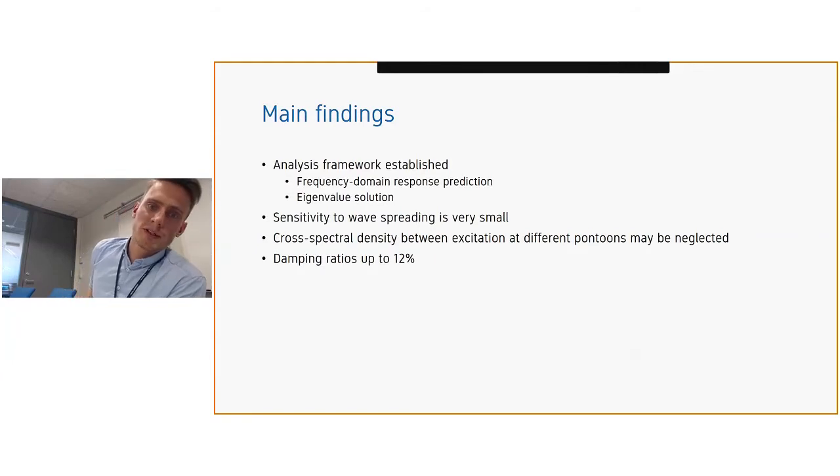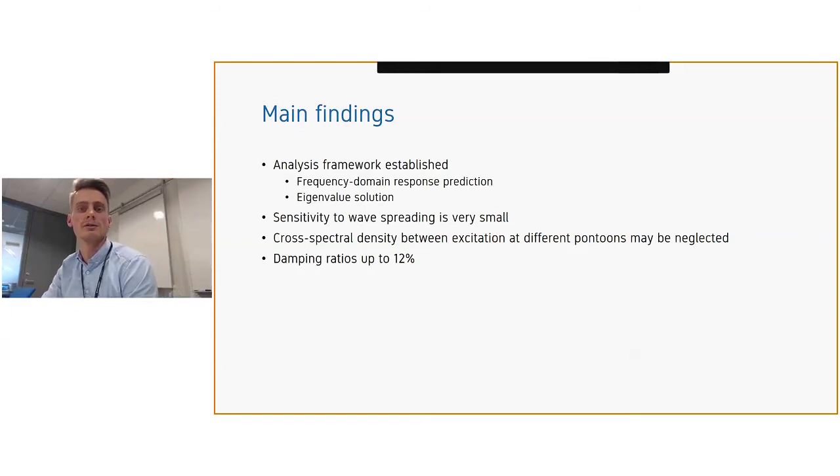The main findings of Paper 1: an analysis framework was established based on frequency domain response prediction and an iterative eigenvalue solution. The sensitivity to wave spreading is very small, such that we can neglect the cross-spectral density between excitation at different pontoons in realistic cases. We also observed very high damping.